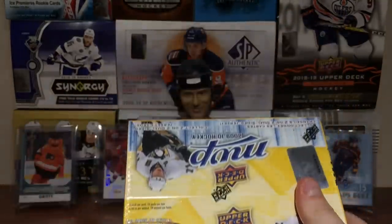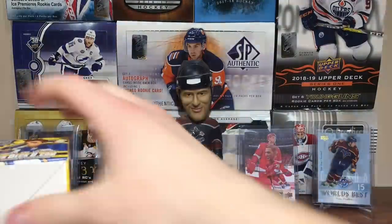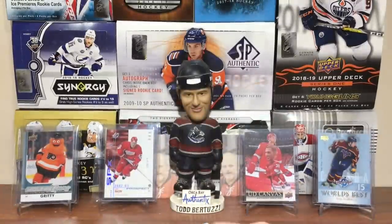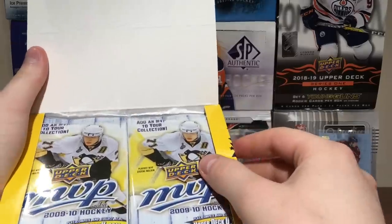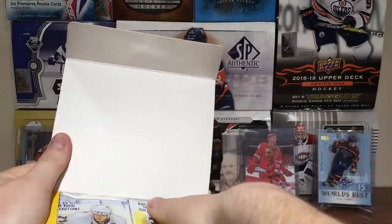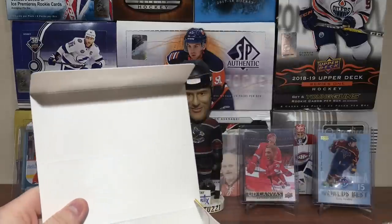I regretfully sold my Tavares rookie from here, so hopefully I'll get another one — I sold it to fund getting some other boxes. Let's get it open. Not even any tape there. 24 packs per box. Hopefully get that 2-on-2 jersey. That'd be really cool.